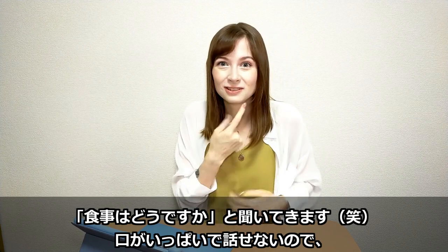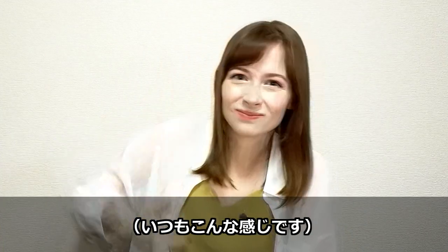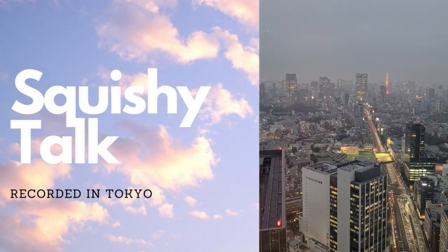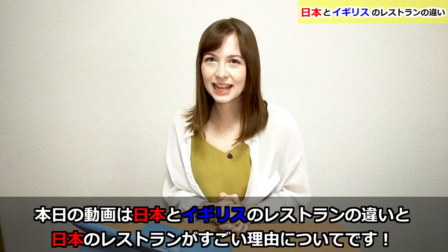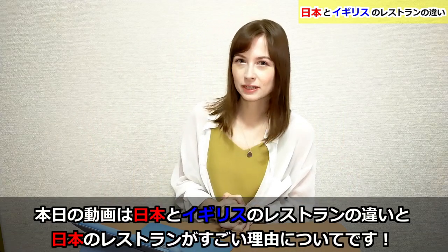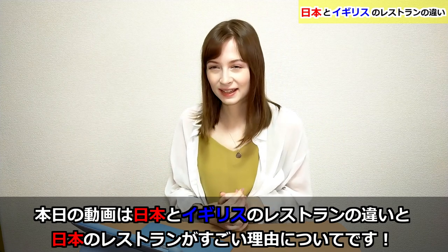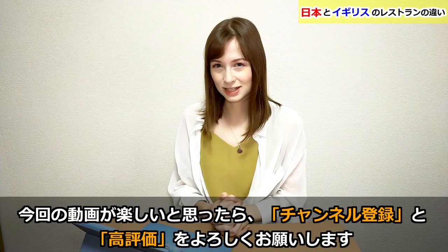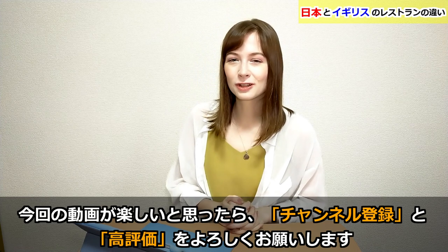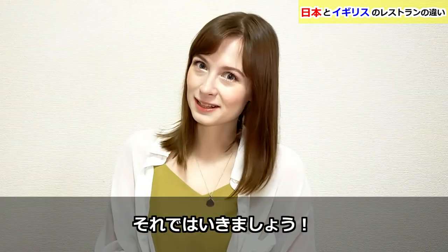Oh, how's your meal, is everything okay? And you're too busy chewing and you just kind of have to do this awkward 'mmm mmm' thing. Okay, in today's video we're going to be comparing the differences between restaurants in Japan and restaurants in the UK. There's actually quite a few differences, so we'll get into that. If you like videos like this one, don't forget to like and subscribe, and let's begin.